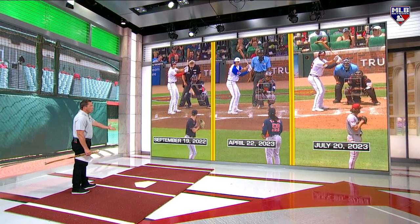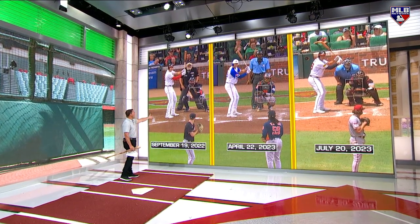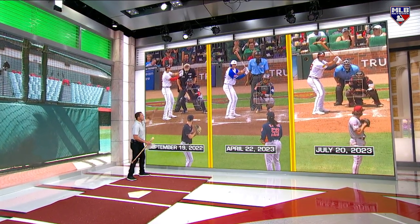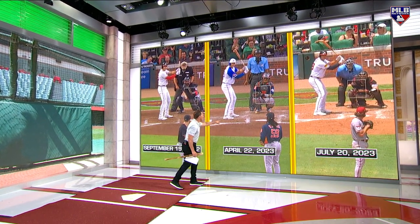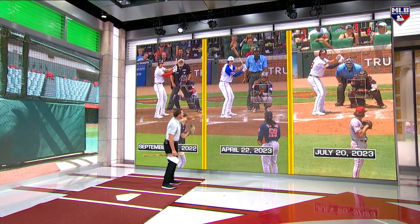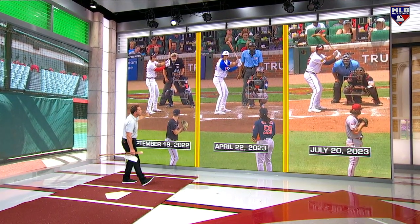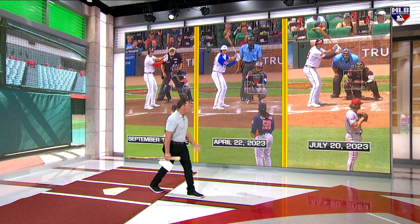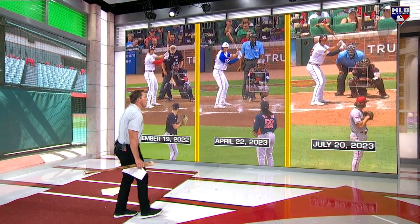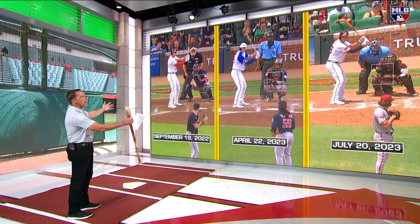So it's a constant battle of adjustments for him. September 19, 2022 — he's a little open, his hands are real pushed away from him. You come into this season, he's getting Framber Valdez, maybe a little bit more in his legs, but pretty standard to how he's standing — a little bit open, hands are a little bent, a little closer to him. Then July 20th of 2023 against Zach Allen, he's going to take him deep.